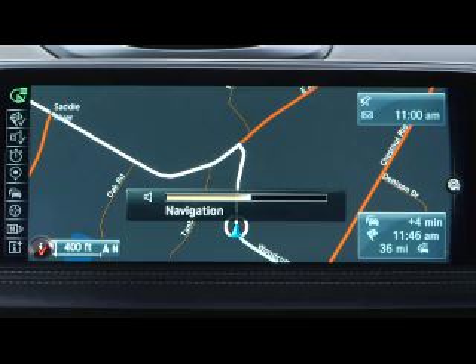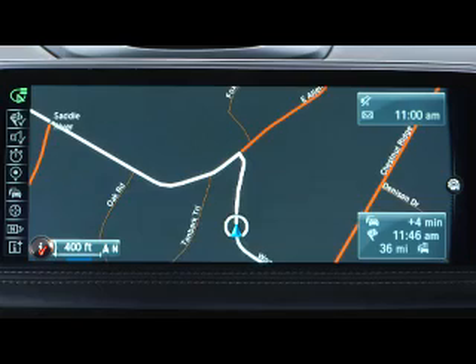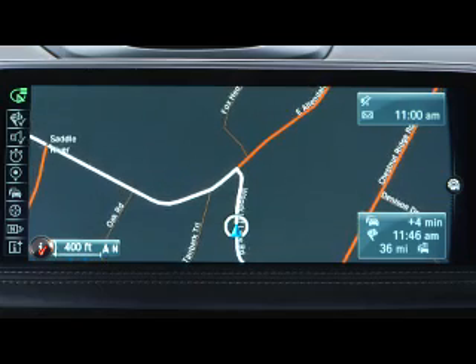For instance, when it's announcing a turn or an upcoming exit — such as: "In 700 feet, turn left onto East Allendale Road."